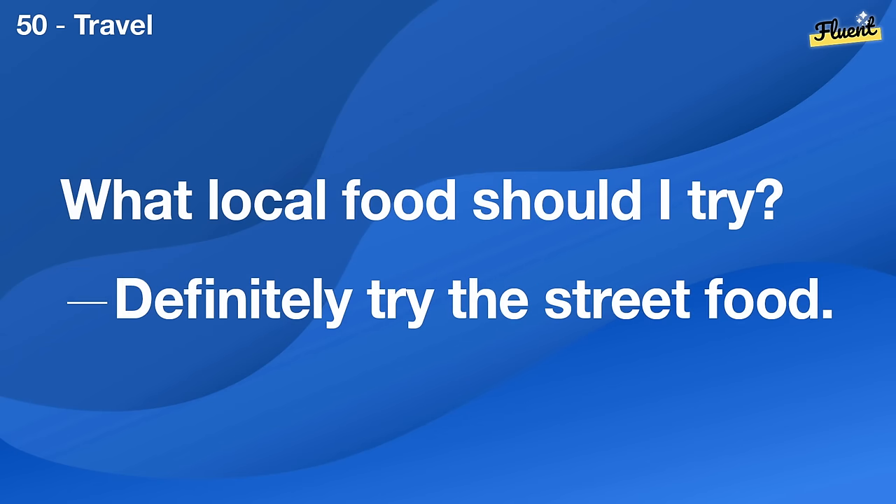Hello, long time no see. Hi. Yes, it's been a while.